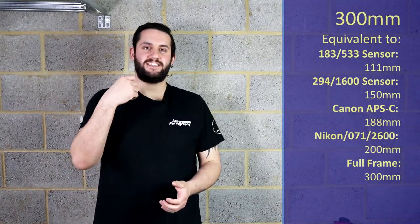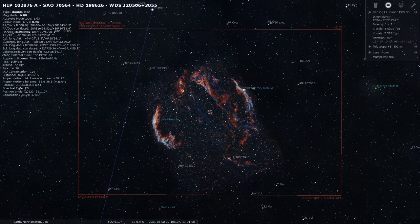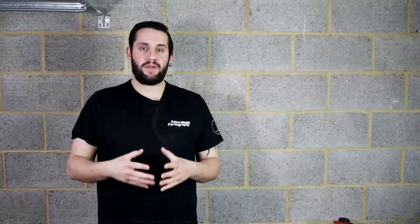At 300mm, because Cygnus is in such a good position and is a prominent constellation this time of year, I'm going to point you to the Veil Complex — not just the East or West Veil Nebula, but the whole thing. At 300mm with a full frame camera you could fit both of them in, Pickering's Triangle and all. With an RGB camera you'll get nice images straight away, but because there's a lot of hydrogen and oxygen data in these targets, using a dual bandpass narrowband filter or narrowband filters with a mono camera could yield a very nice image. So at 300mm, go over to the Veil Complex.